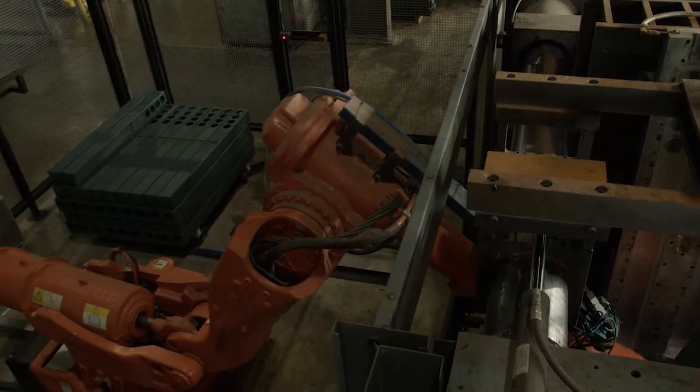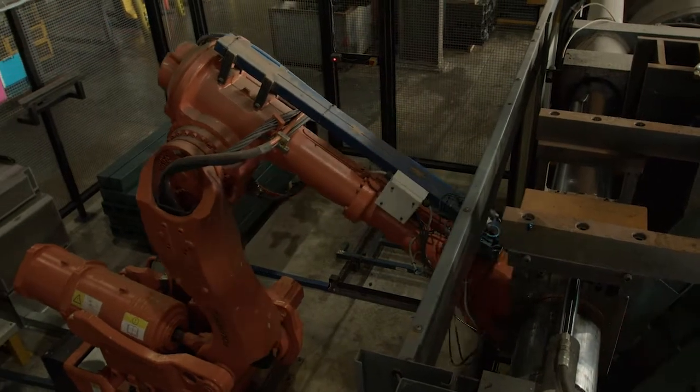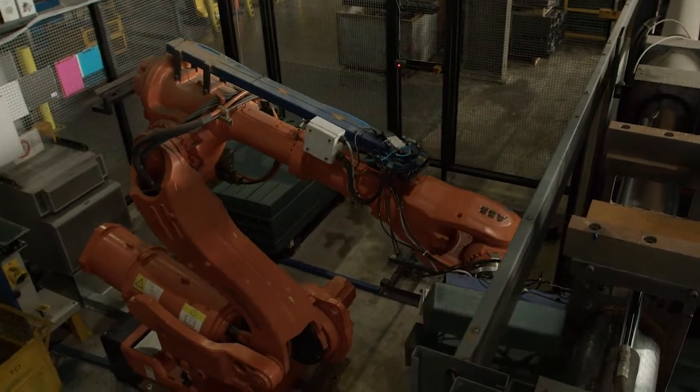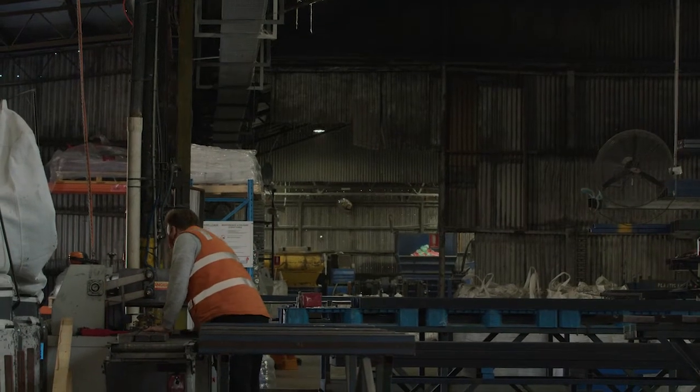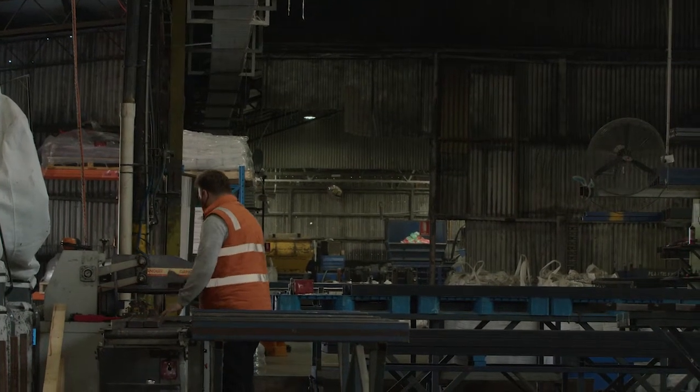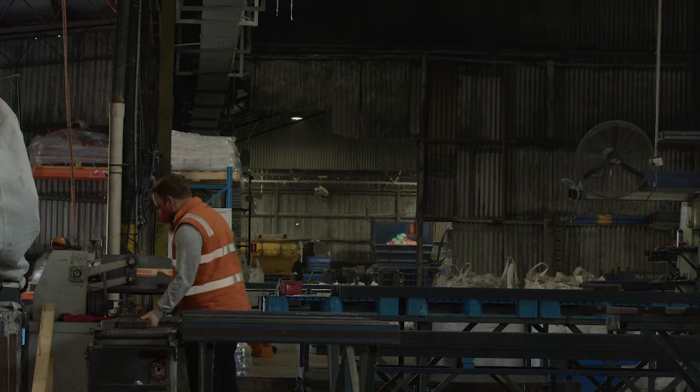My name's James, I'm one of the maintenance engineers here at Replas. I perform maintenance on the machines, modify programs and background information, and I'm also the OH&S representative for the factory staff. I do a lot of the safety work and have involvement with the EPA and our policies and procedures. We don't want any incidents involving the products such as fire or smoke inhalation, so we need to have safe policies in place to deal with these things.